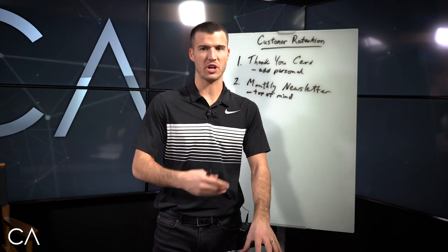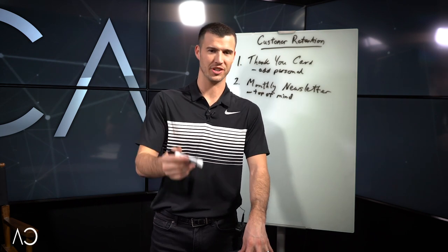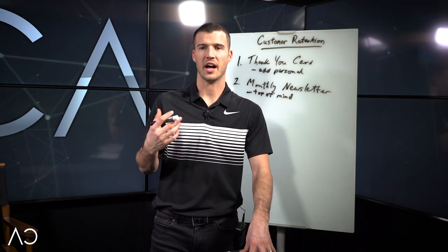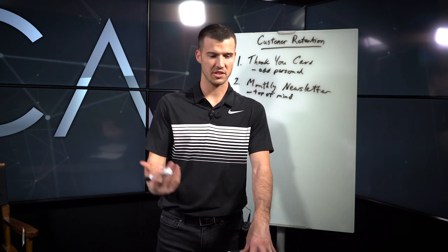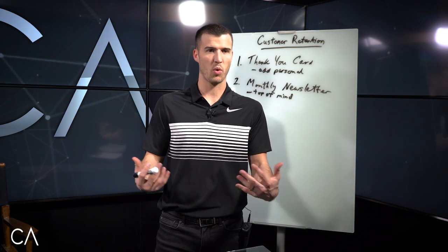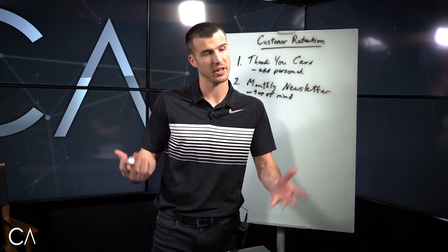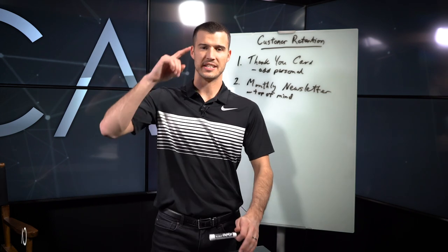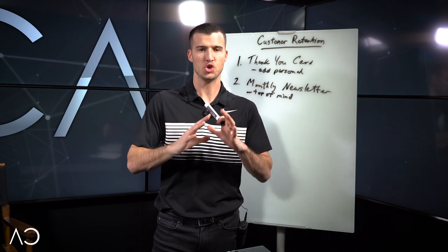I sent them a newsletter every month for a few years. They finally called me out of the blue — his name was Roger — and he said, 'Cody, we need to buy some life insurance on my wife, and you've been sending us this newsletter every month for a few years. Because of how well you service your clients — or non-clients — I think I should just do business with you.' It paid off. Add family and friends to your monthly newsletter too. Super important.